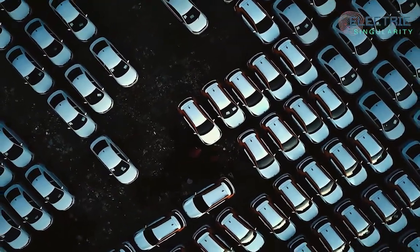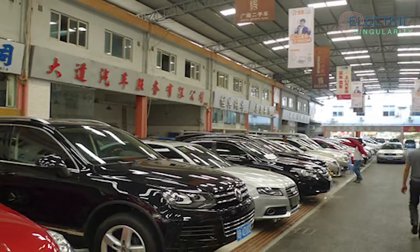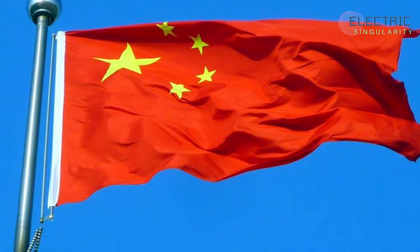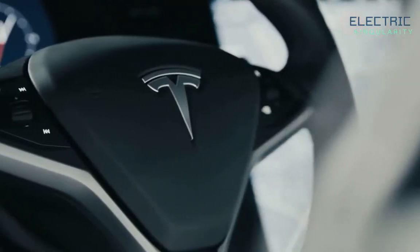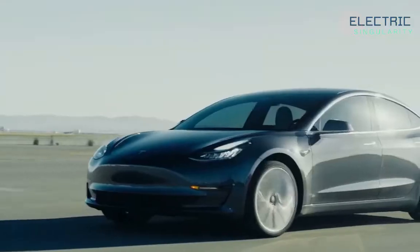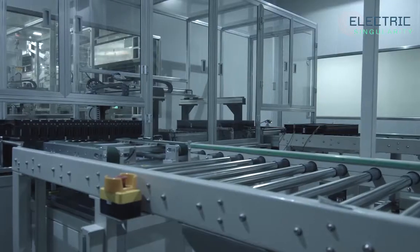Tesla is currently facing mounting regulatory pressure in China after consumer disputes over product safety and scrutiny over how it handles data. That was mostly manufactured by Chinese state-owned media, and by one individual who wanted to avoid taking personal responsibility for causing a crash. However, I believe that will blow over and won't drastically affect sales in China.